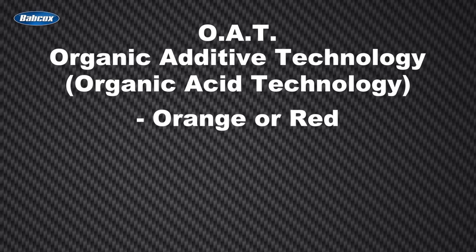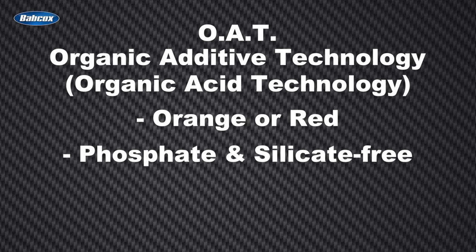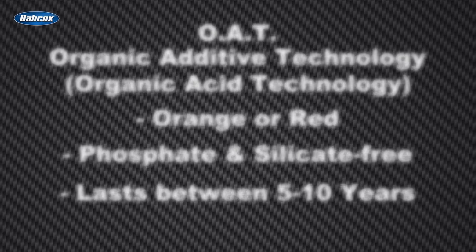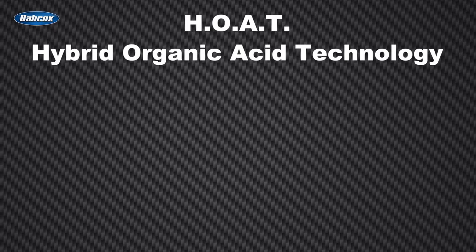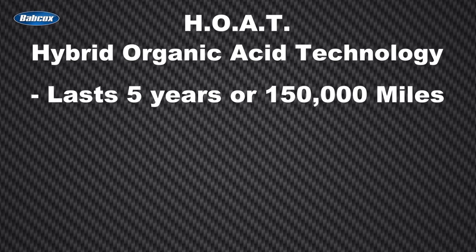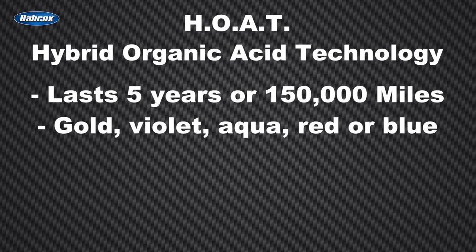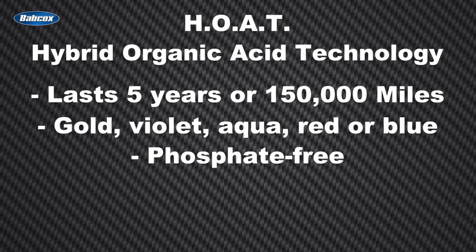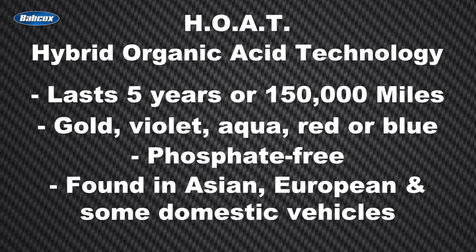OAT coolants are orange or red and are also phosphate free and silicate free. These formulations typically last between 5 to 10 years. Next is HOAT, or Hybrid Organic Acid Technology. This type is usually good for 5 years and 150,000 miles, and is gold, violet, aqua, red, or blue. These are phosphate free formulas and are found in Asian, European, and some domestic vehicles.